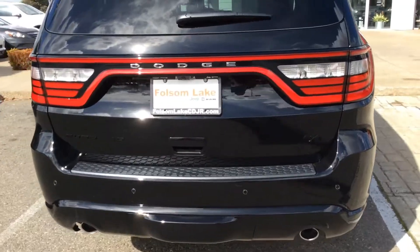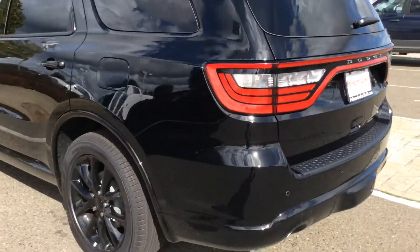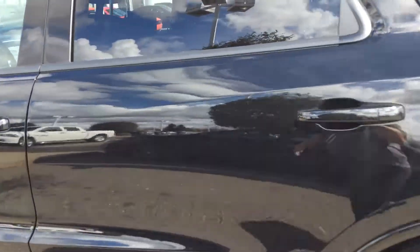RT package has the full leather, parking sensors, tow package, dual exhaust, backup camera. This thing pretty much has everything in it.